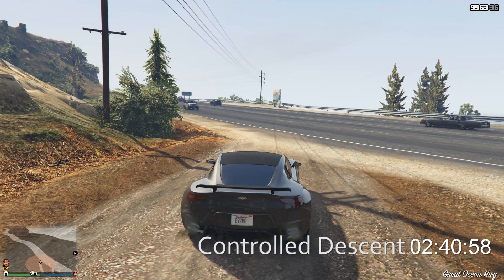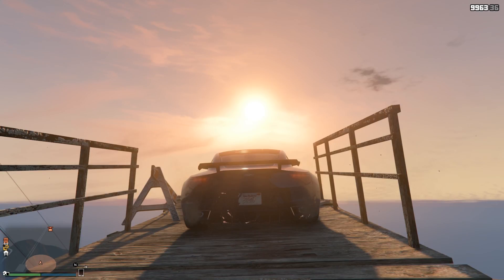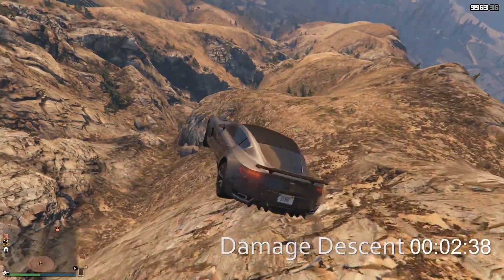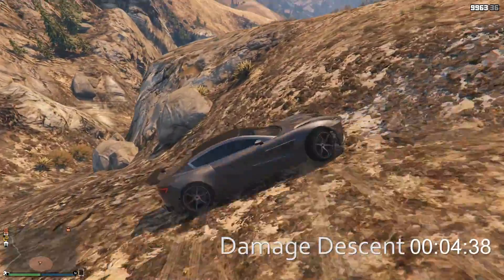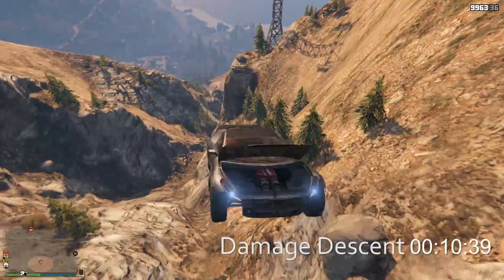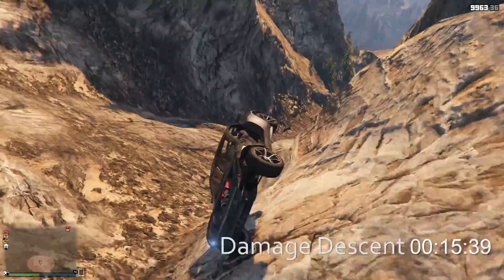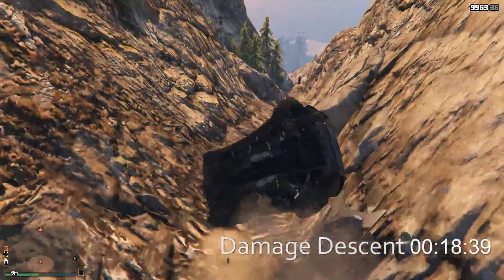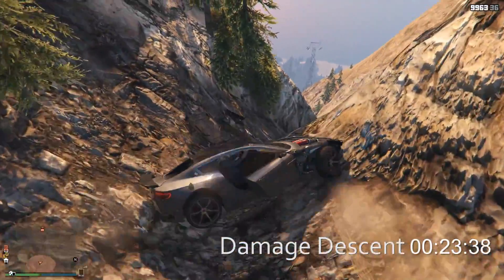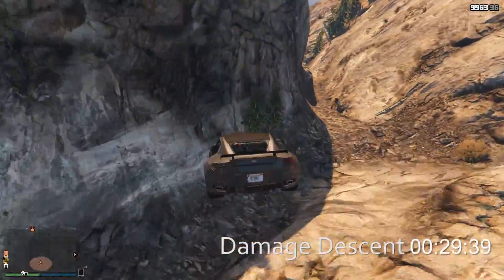We're down in two minutes, almost 41 seconds, which means taking it back to the top of Mount Chiliad to see what type of damage this thing can withstand. As always in Will It Off-Road, we are dealing with a car that has full upgrades, including 100% armor. It's losing a lot of body parts though — a lot.